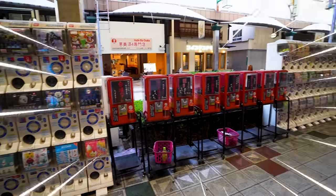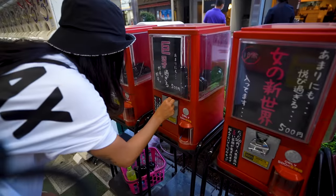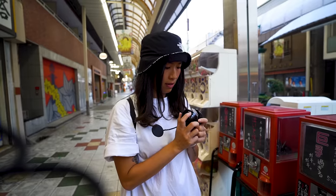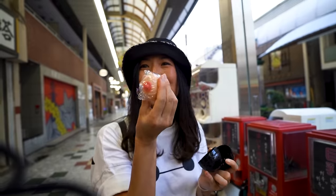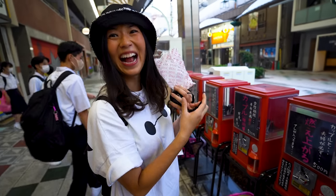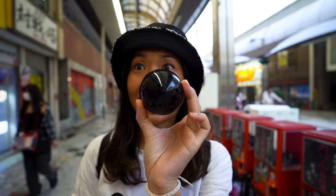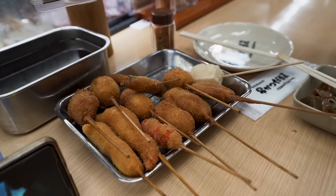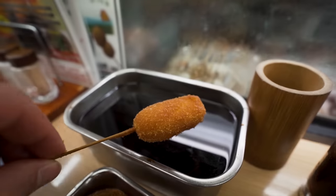We also stumbled upon mysterious black gachapon machines, and our curious minds got the better of us because we wanted to know what they contained. Let's just say they're black for a reason and definitely not kid friendly, so keep under 18s away. Beware of the black gacha! Shinsekai is also famously known for kushikatsu, which is a special deep fried skewer that originated in Osaka — definitely give them a try while you're in the area.